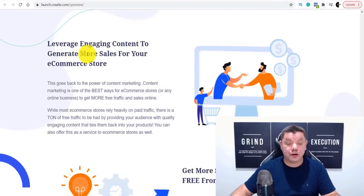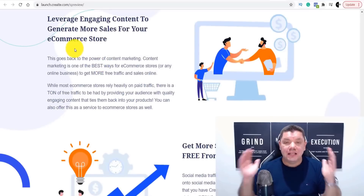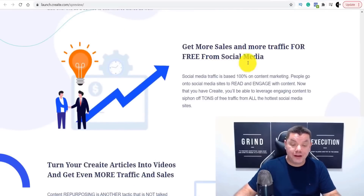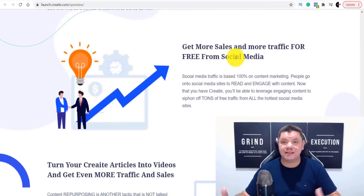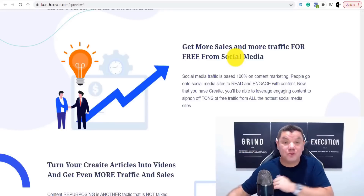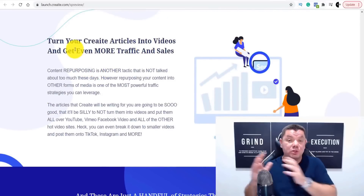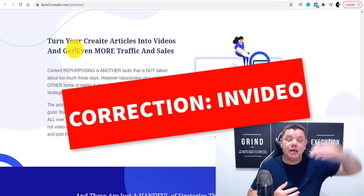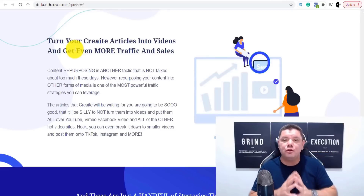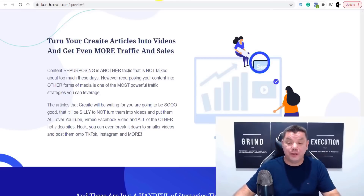Number five: leverage engaging content to generate more sales for your e-commerce store. Number six: get more traffic for free via social media — you can do this on Quora, Twitter, and Facebook, getting awesome posts written up in under 90 seconds. Number seven: turn your creative articles into videos. Combine this with software like VideoBody to get your content written and start putting up YouTube videos and creating a YouTube channel — all done really quickly.